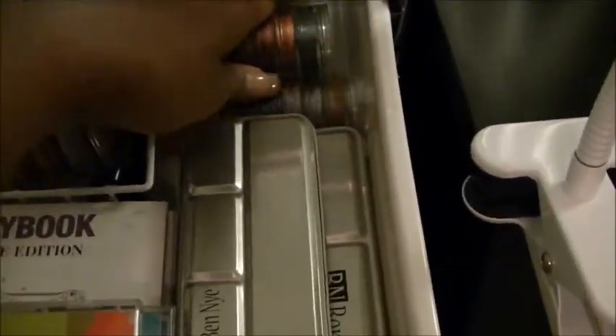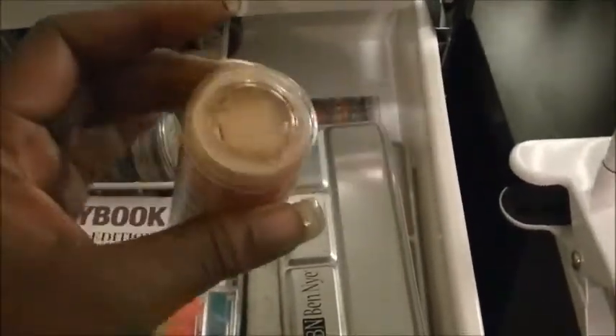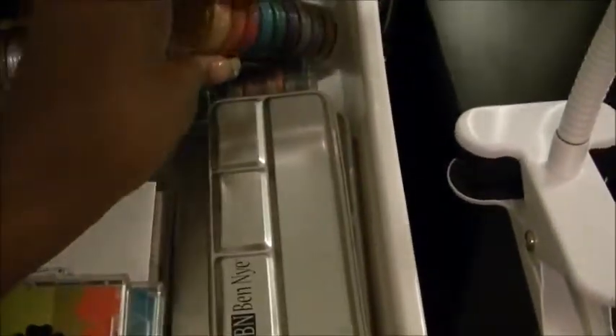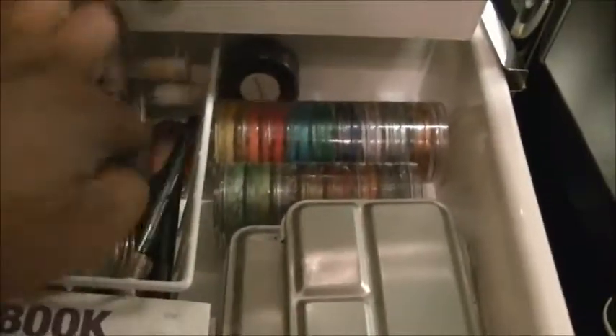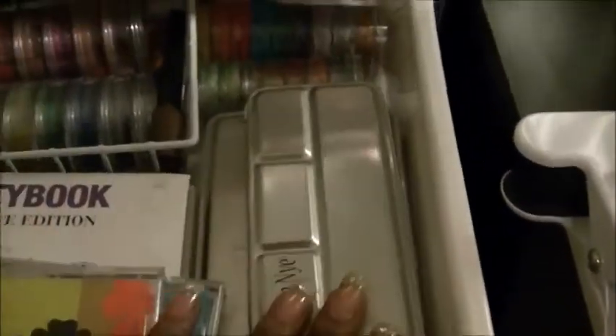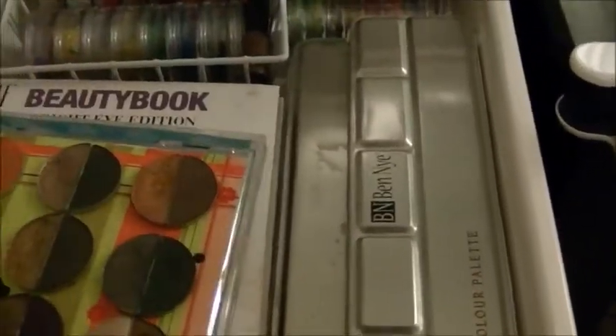Right here I have my NYX jumbo pencils — I depotted them and put them in this container. Back there I have Black Bean, Milk, and Dark Brown, and back here I have a couple of jumbo pencils that I kept in the pot — sometimes it's easier to just use a pencil, especially if you're in a rush. I have to do a review on these Benai palettes — I just got these and the color is amazing. Also my L'Oreal HIP duo palettes.